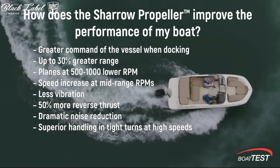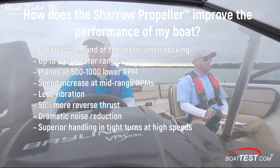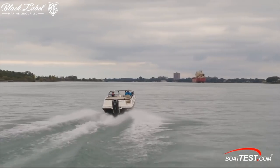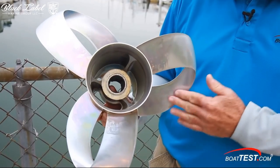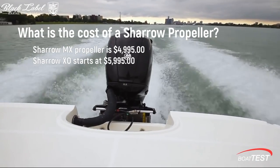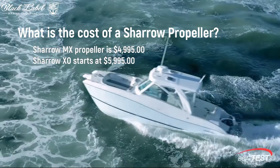What's more, it's notably more efficient, delivering up to 30% more efficiency between 2,500 to 4,000 revolutions per minute. Charo Marine offers a range of these innovative propellers, from the Charo MX suitable for 150 to 450 horsepower, to the Charo XO designed for large gear case applications from 350 to 600 horsepower.